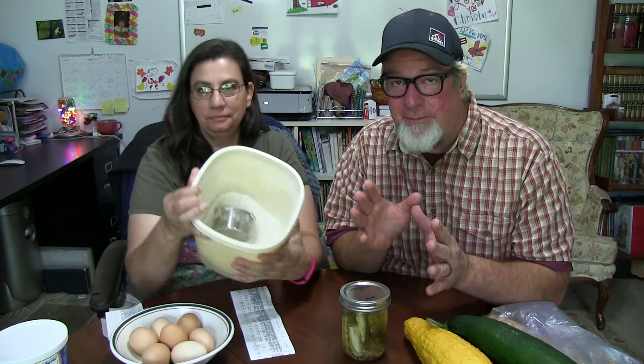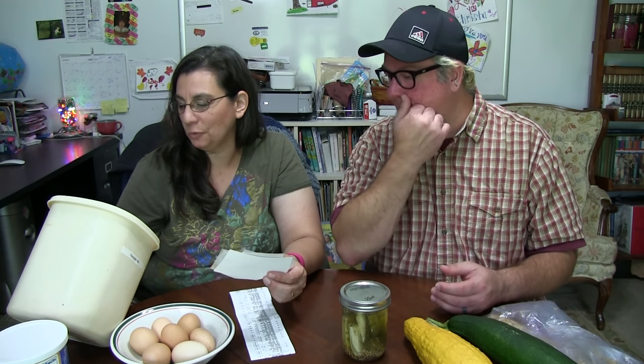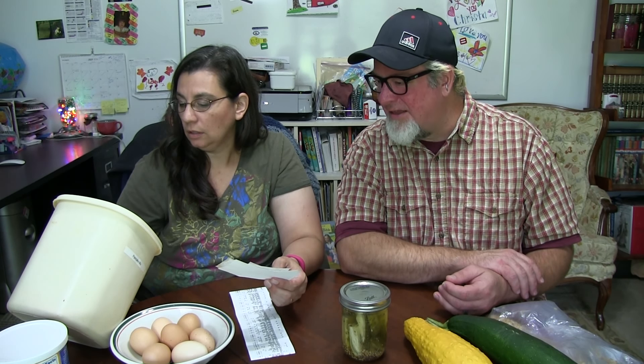Another huge breakfast item - pancakes. This pancake mix we didn't buy, we made it ourselves. We don't buy it pre-packaged because we don't want any nasty stuff in it. The recipe is flour, baking powder, baking soda, and sugar. Then you take one cup of the mix and add one egg, one cup of milk, a little butter, and a little vanilla - and you've got your pancakes. You're talking feeding nine people on less than a dollar.